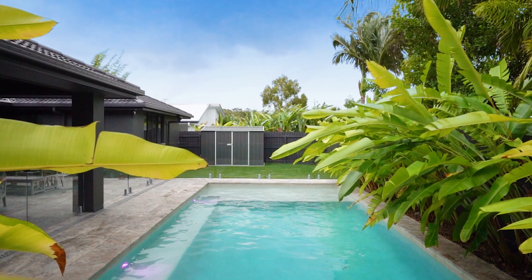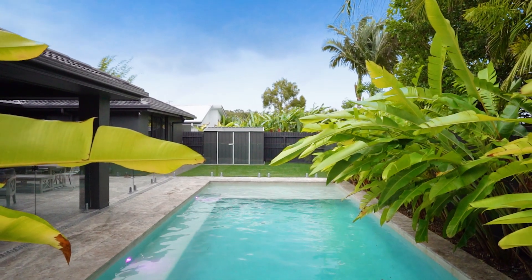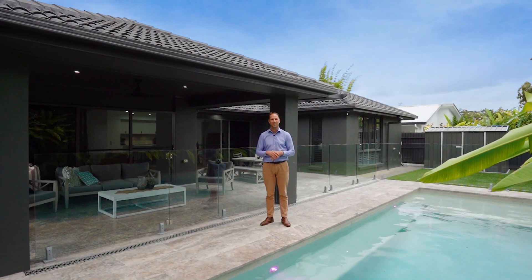If you can see yourself living here, I highly recommend you come and see for yourself. I'm Joelhood and we'll see you at the next Open Home.